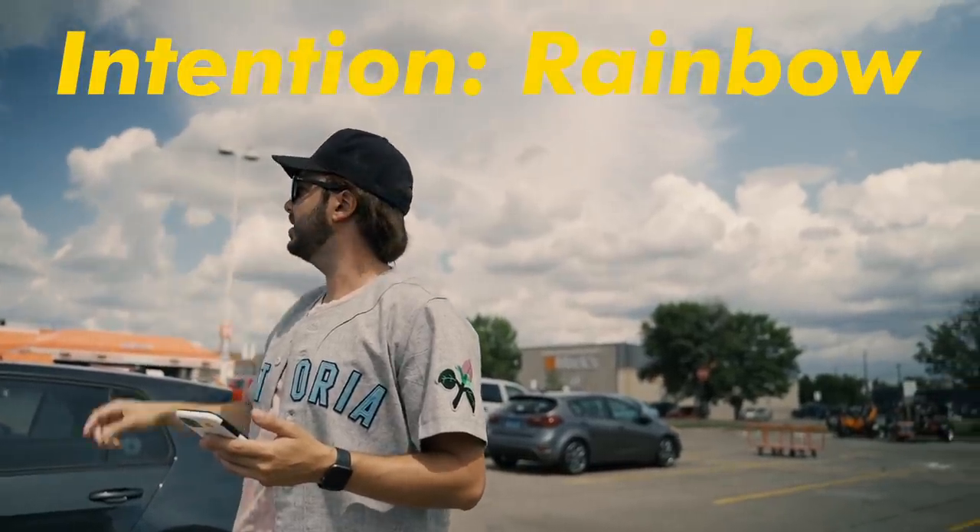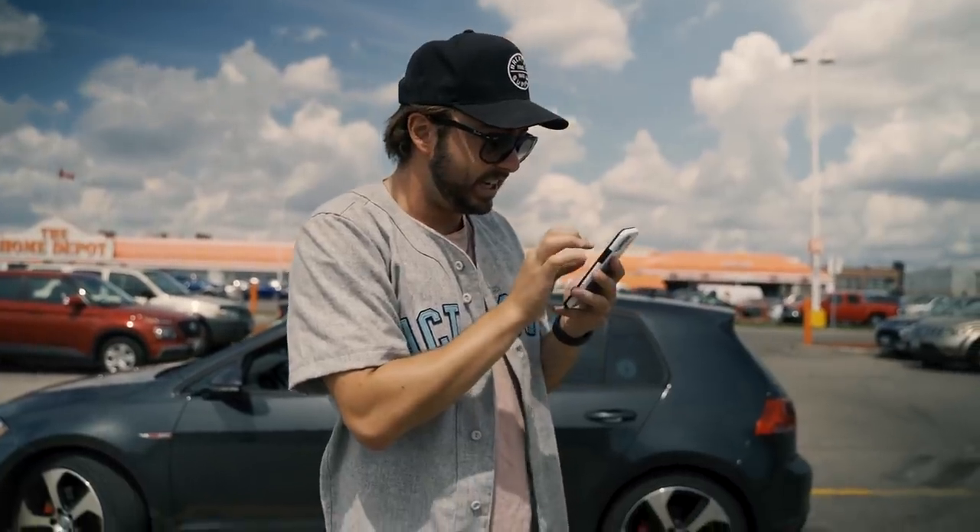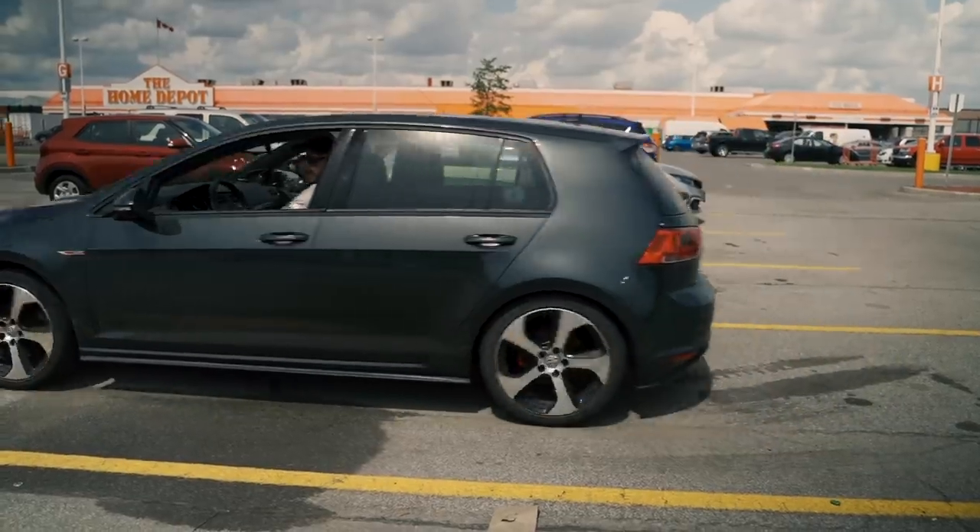Let's see what we got next. What's a good intent? Maybe a rainbow. It's a neighborhood. If there's like a pride flag flying, it still counts - a rainbow of any kind. Evelyn Ave. Let's go. Rainbow hunting, baby.